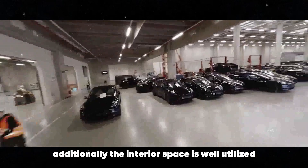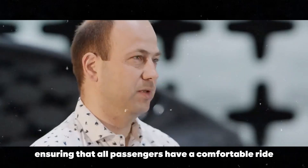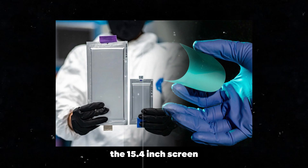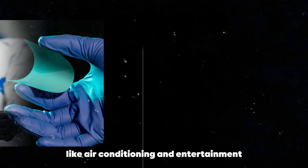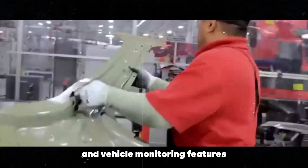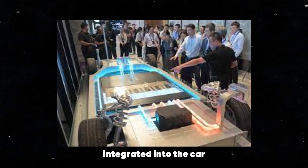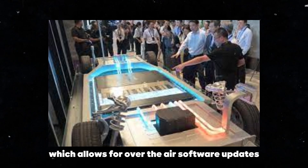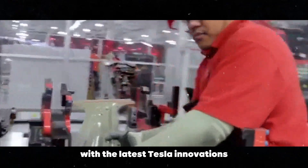Additionally, the interior space is well-utilized, ensuring that all passengers have a comfortable ride. The technology at your fingertips is truly fascinating. The 15.4-inch screen not only controls basic functions like air conditioning and entertainment, but also offers access to advanced navigation and vehicle monitoring features — it's like having a state-of-the-art tablet integrated into the car. Not to mention the constant internet connectivity, which allows for over-the-air software updates, ensuring your Model 2 is always up to date with the latest Tesla innovations.